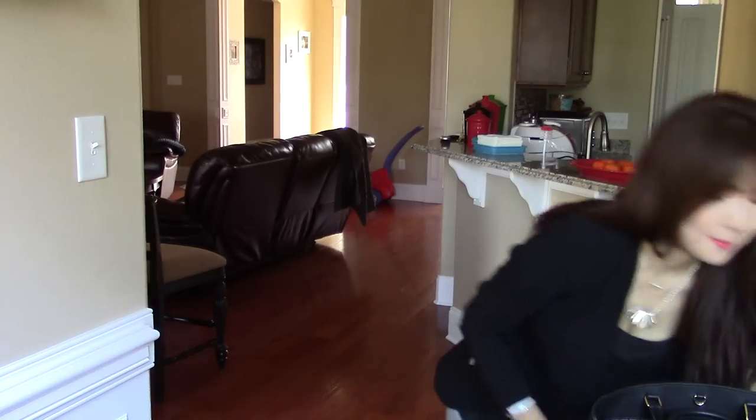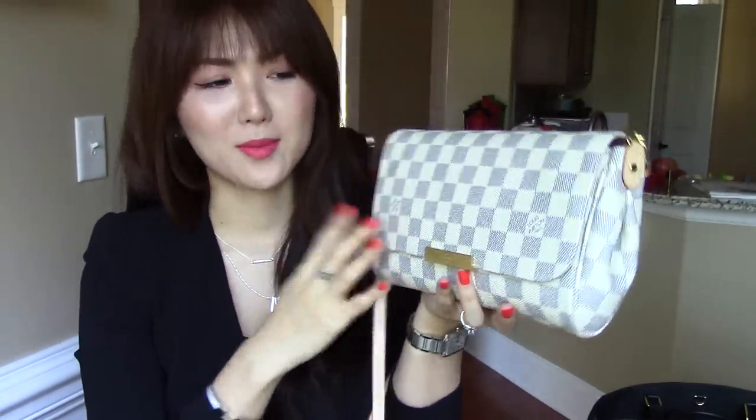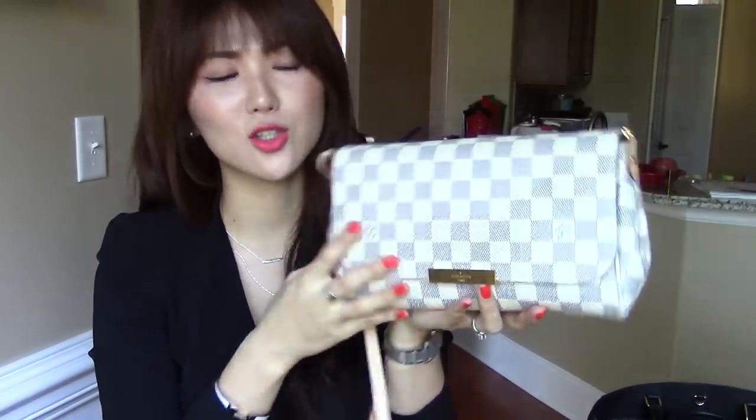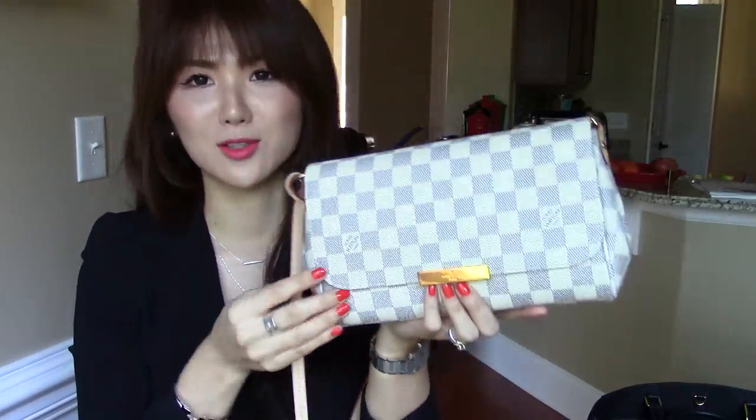The second small handbag I have is from Louis Vuitton — it is the Favorite. That's the name; it becomes your favorite when you have this bag. This is the MM size. They also come in PM size, which is comparable to the Eva clutch that Louis Vuitton has. So this is the bigger size — it fits an iPad mini — and it's so versatile.